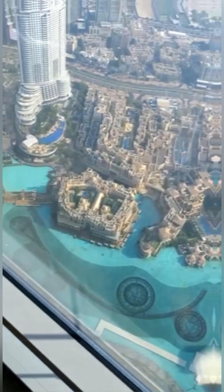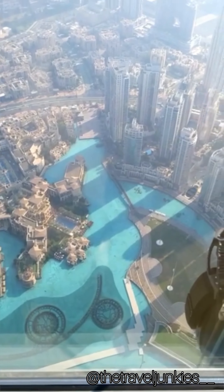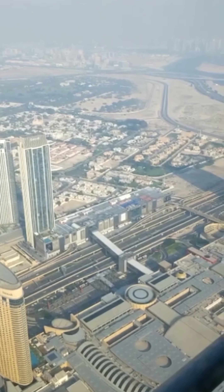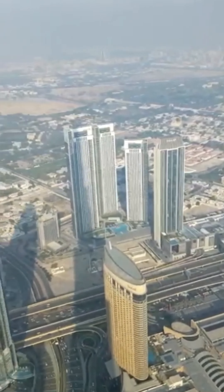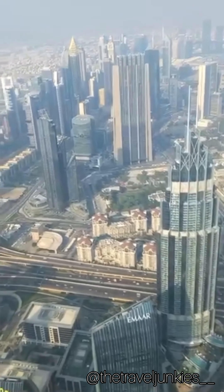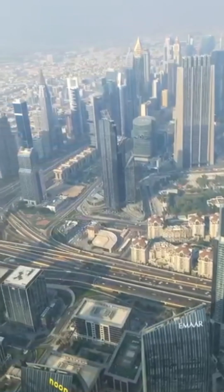Burj Khalifa seems to be situated beside a vast lake, but it's actually the Dubai Mall fountain. So now we are going to the outside terrace — it's another part of the observation deck. So here we are.